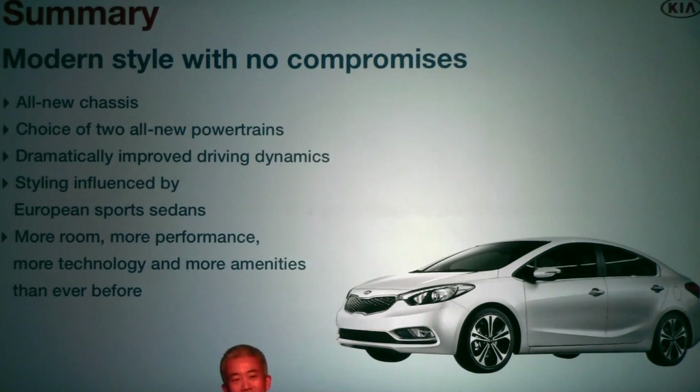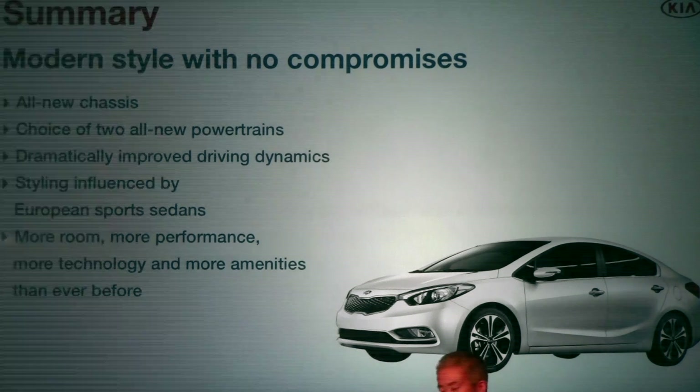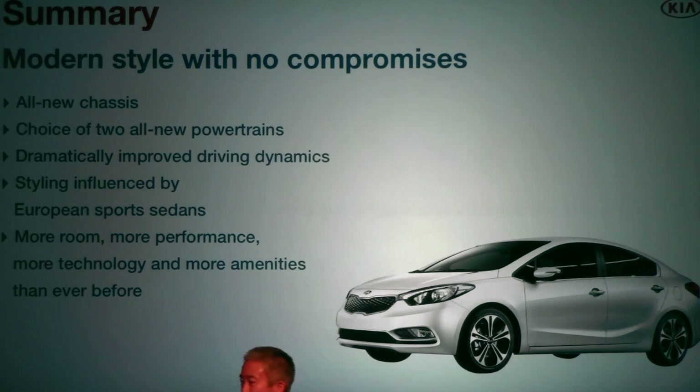To sum it up, the Forte rides on an all-new chassis, offers two all-new powertrains, and delivers on driving dynamics. The design is a very strong suit, as with all Kia vehicles. It offers a lot of room and premium amenities for a sophisticated level of ride. There's also one new feature being introduced on the Sorento and also the Forte — Uvo eServices. Henry will show you what makes this system so compelling.